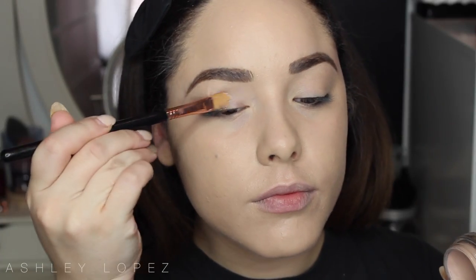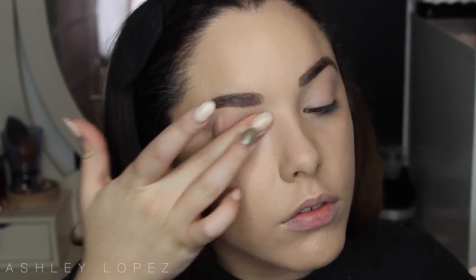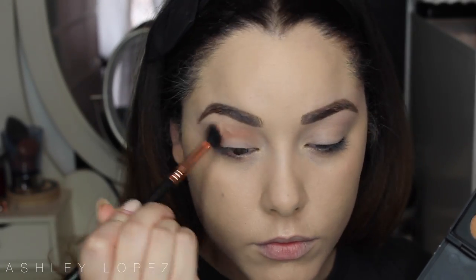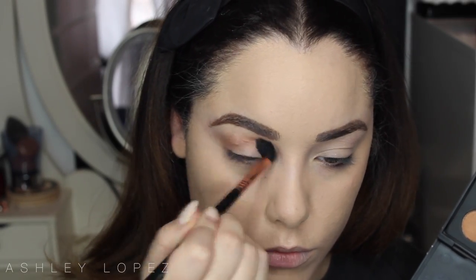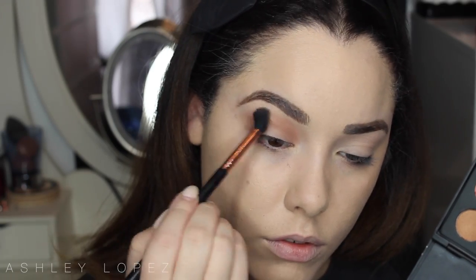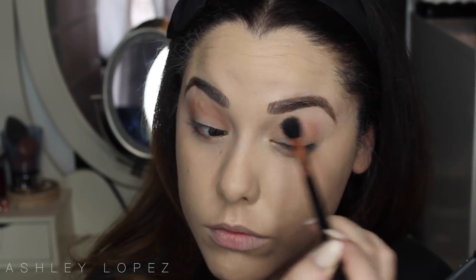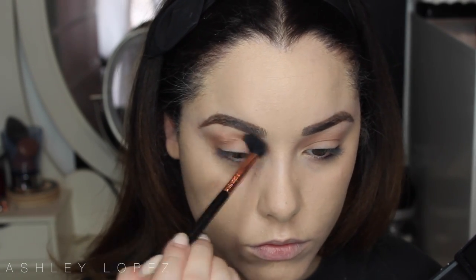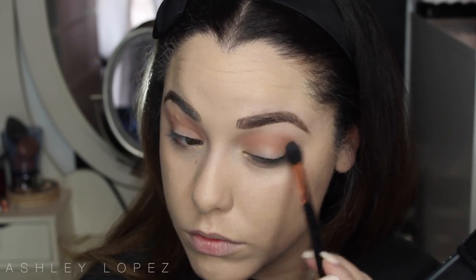Fair warning — I'm going to look like a ghost until the very end! For eyes, I'm priming with my MAC Painterly Paint Pot, rubbed in with fingers. For eyeshadow I'm using the Jaclyn Hill Favorites palette. The first shade is a nice warm soft brown on a Sigma E40 brush, buffed into the crease as a transition shade. This is a very grungy, messy look so don't worry about being too precise — just buff it out as blown out as possible.